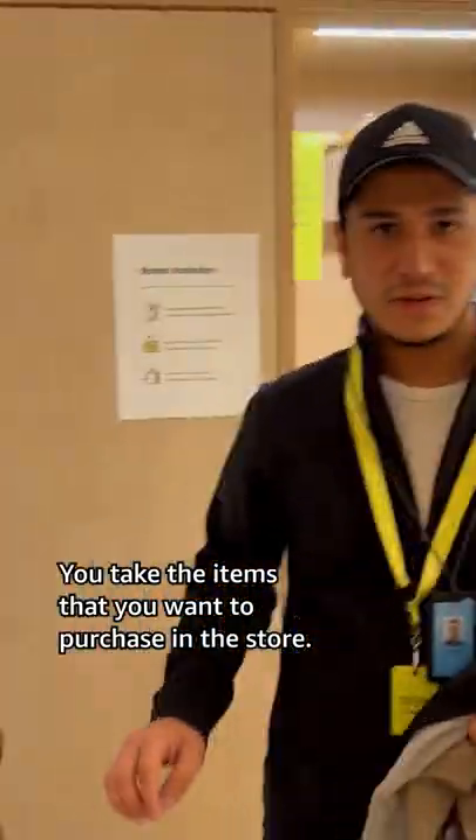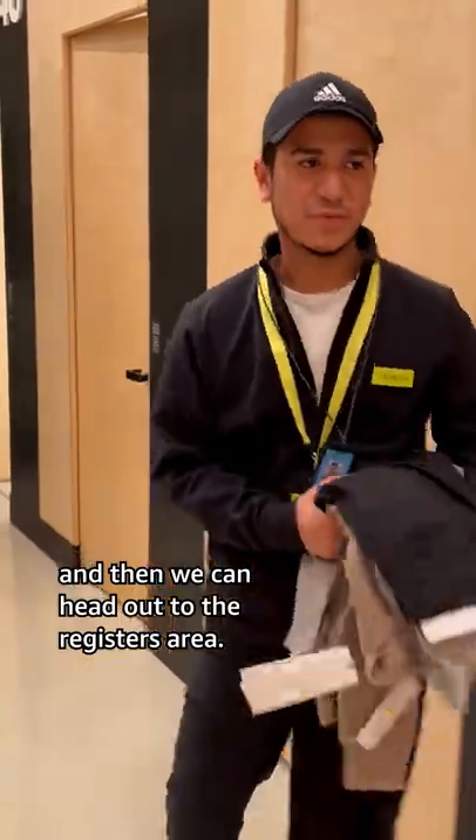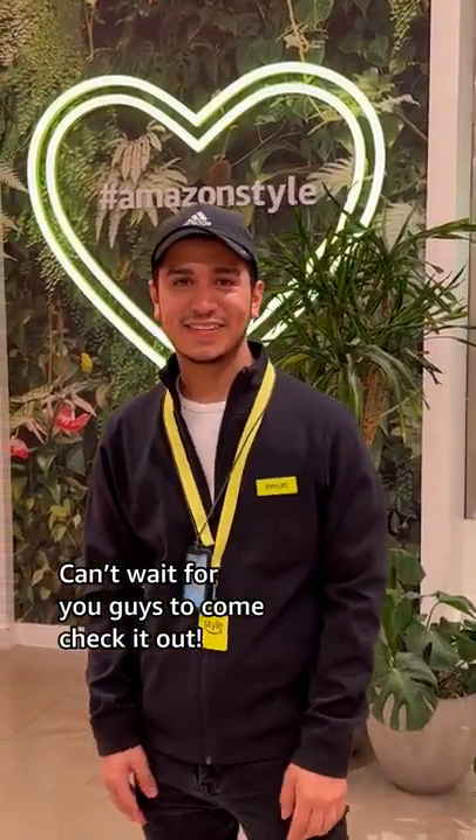You take the items that you want to purchase in the store, make sure you close the door, and then we can head out to the register. So here I am at the checkout area. So that's Amazon Style — can't wait for you guys to come check it out.